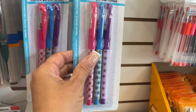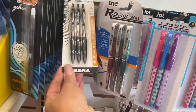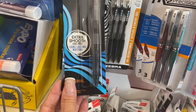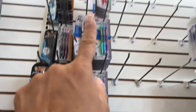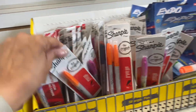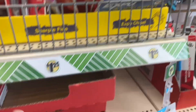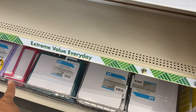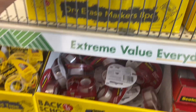Scented gel pens — never understood that scented gel pen stuff. These look kind of nice, and these are big extra smooth gel pens. All the way to the top we have some more highlighters, here are some more Sharpies in different colors, and here are the dry erase markers and colors.